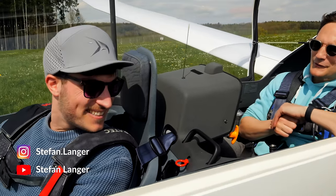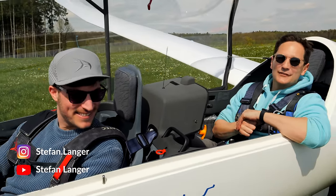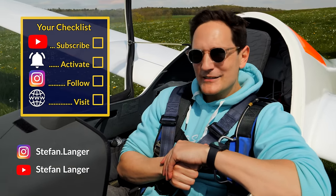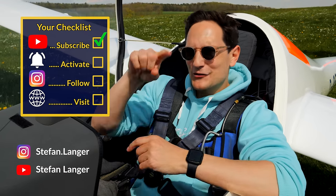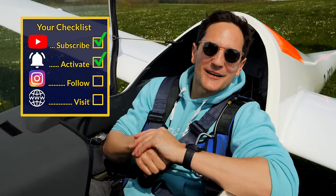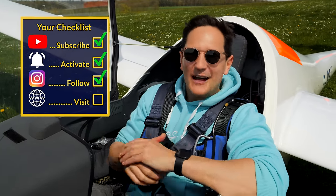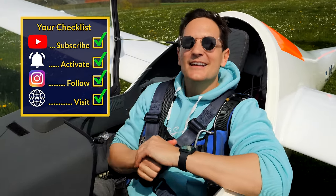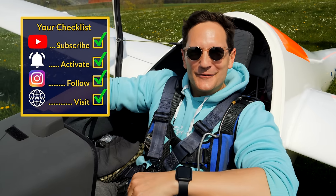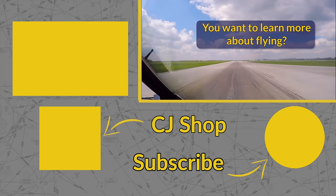To wrap up this video — that's it for today. Thank you very much for your time, Stefan. Thank you so much for taking me on this journey — it was really fantastic. Please do yourself a favor, subscribe to Stefan Langer on YouTube. And here's your checklist for today: subscribe to my channel, activate your notification bell, follow both of our Instagram accounts, and perform a touch and go at my website. Don't forget — a good pilot, even in a glider, is always learning. Wishing you all the best — your Captain Joe.